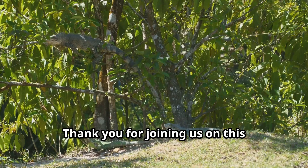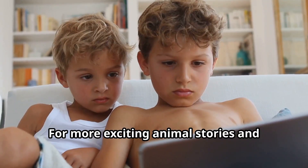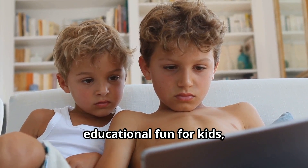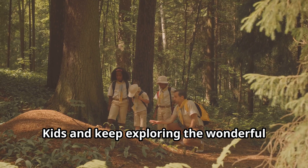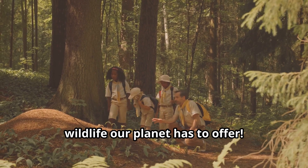Thank you for joining us on this adventure into the world of iguanas. For more exciting animal stories and educational fun for kids, subscribe to our channel, Fun Animals for Kids, and keep exploring the wonderful wildlife our planet has to offer.